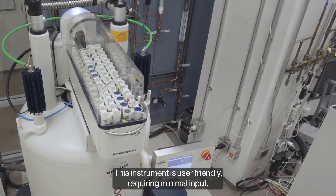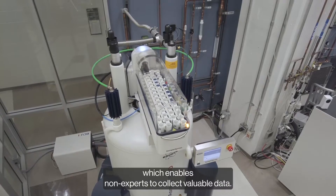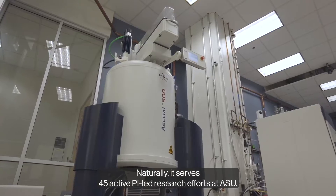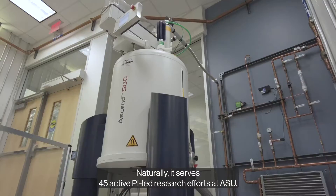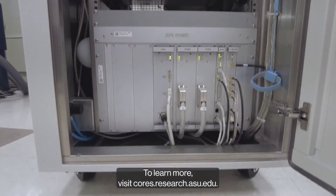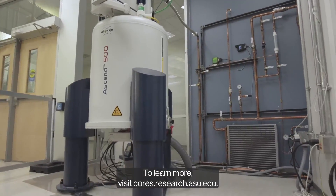This instrument is user-friendly, requiring minimal input, which enables non-experts to collect valuable data. It serves 45 active PI-led research efforts at ASU. To learn more, visit cores.research.asu.edu.